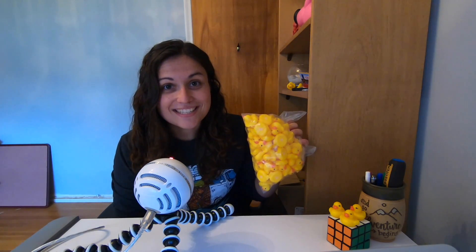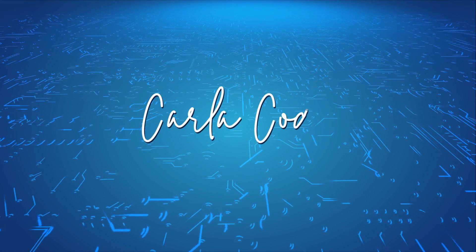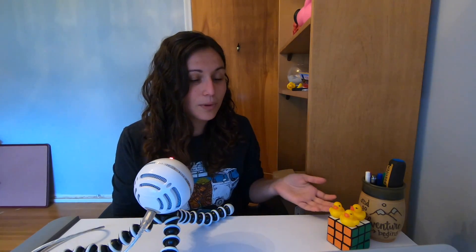Hi, I'm Karla, and I have a lot of rubber duckies. I have quite a few rubber duckies on my desk, and if you go into many software engineering offices or home offices, you're going to see rubber duckies everywhere. And why is that? Why do software developers really like rubber duckies? And why should you get a rubber ducky?